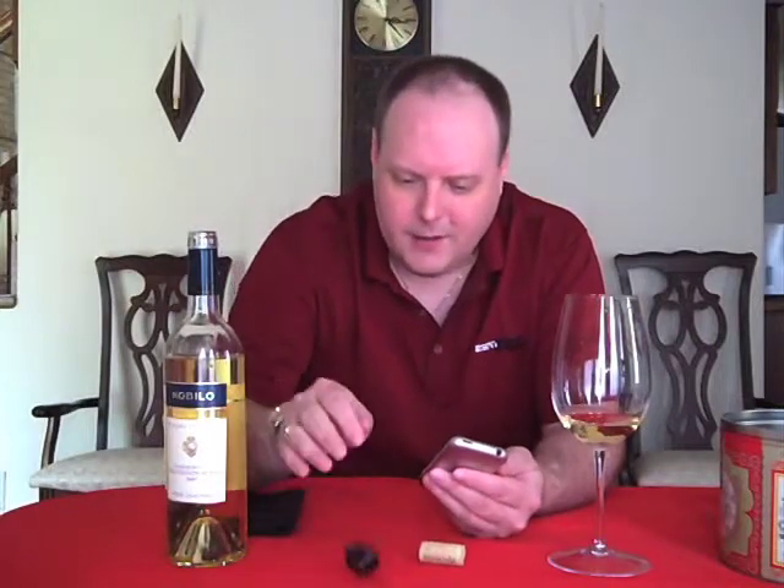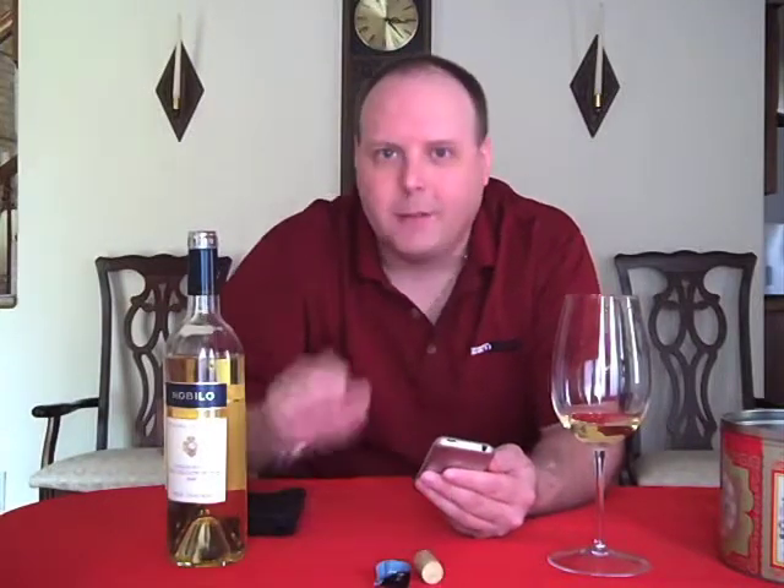I'm going to give it an 89. I think it's really, really good. So anyway, yeah — let's talk about the winery for a little bit.